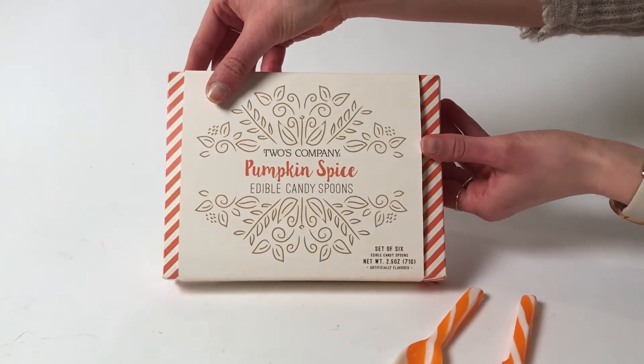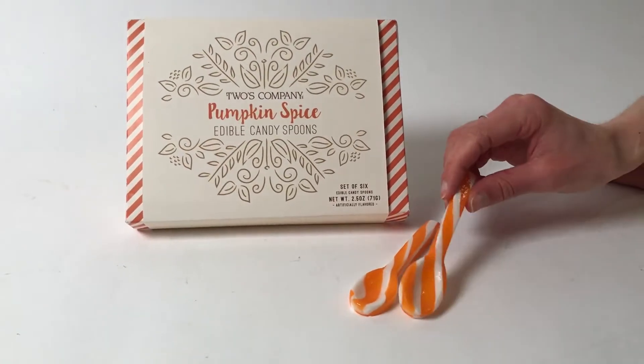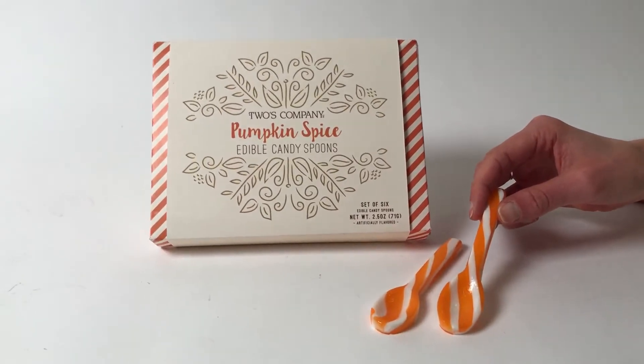You can go ahead and add these spoons, dip them into your coffee or hot cocoa and add a nice pumpkin spice flavor kick.